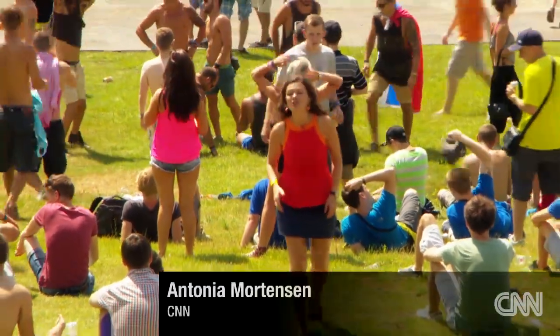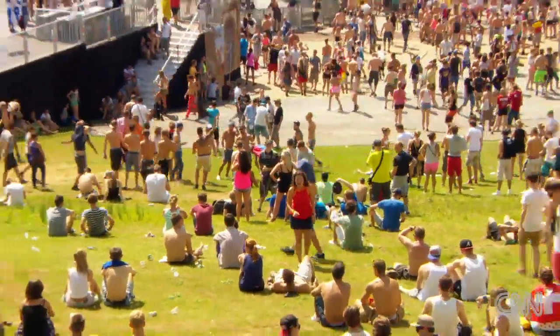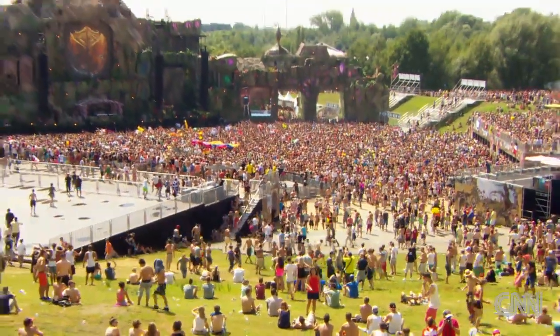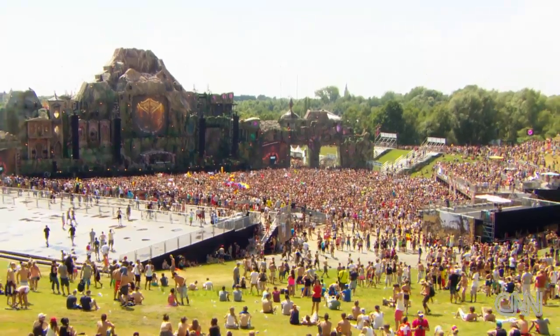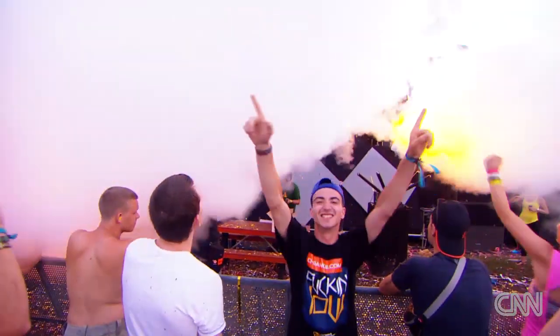Welcome to Tomorrowland in Belgium. This is the biggest electronic music festival happening in Europe right now. There are over 180,000 people gathered here, over 400 DJs playing over the course of three days, and people have come from 214 countries. We're going to take you on a little sneak peek tour around the festival, showing you all the sights and sounds that you wouldn't usually get to see.